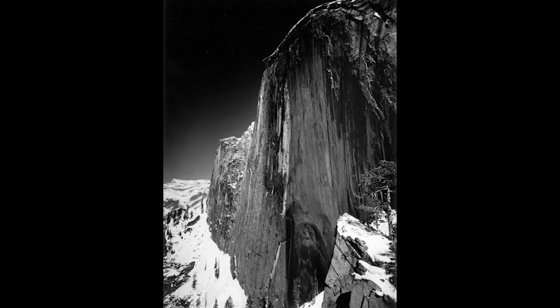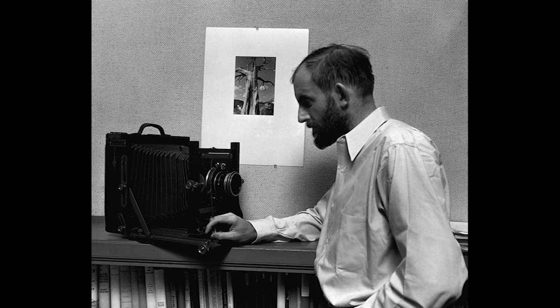When he went back and developed the glass plate, he realized that he knew what he wanted and he got what he wanted. He said that was the beginning of his change of career from music to photography, because he felt he could do something. That was a big moment in photography.